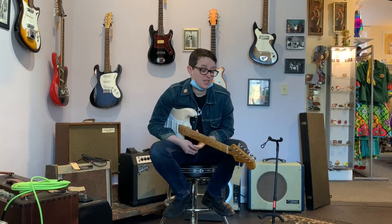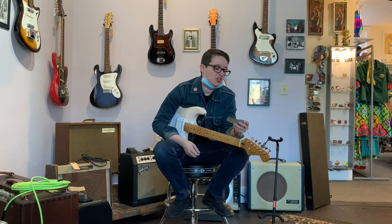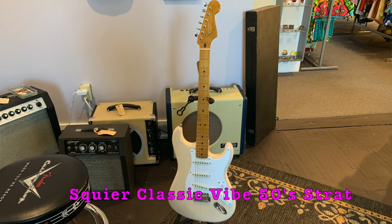Welcome to Ellen's Favorite Thing at Fannie's of the Week. My name is Ellen. This week I'm taking a look at this Fender Squier Classic Vibe 50s Stratocaster.